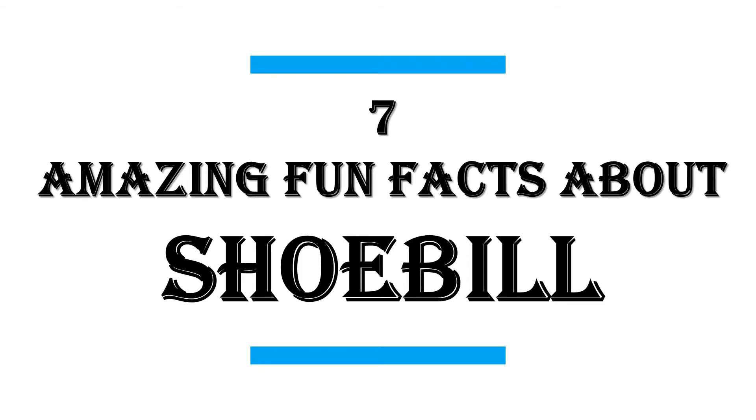In this video I will share with you 7 Amazing Fun Facts About Shoebill.